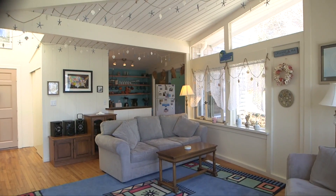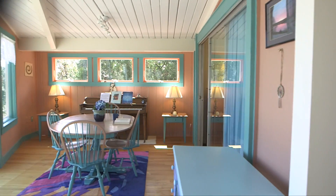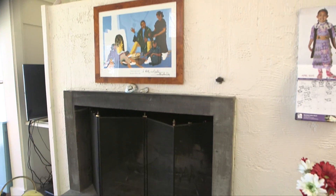Oak hardwood floors run throughout the first level. Also featured is the wide open dining room with plenty of space to gather for a dinner with friends, and a wood burning fireplace with a concrete hearth.